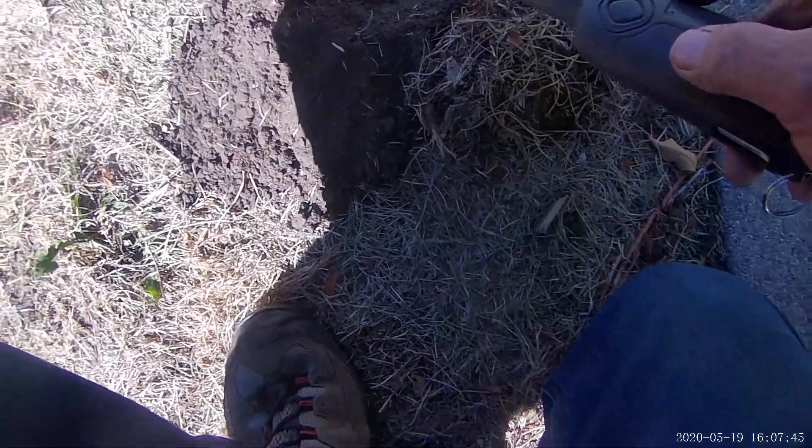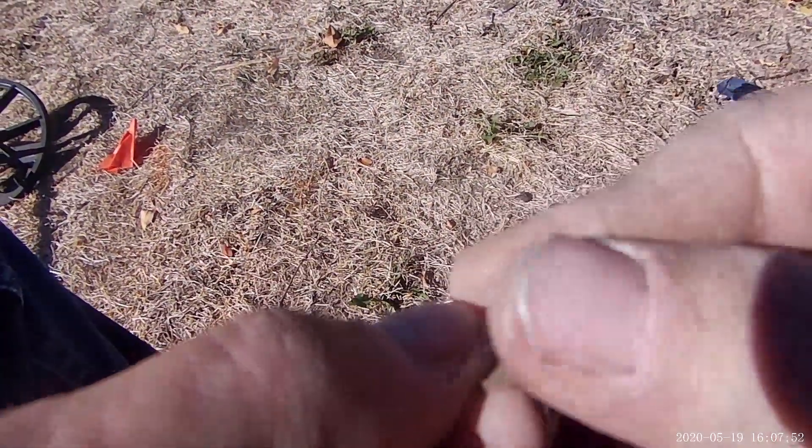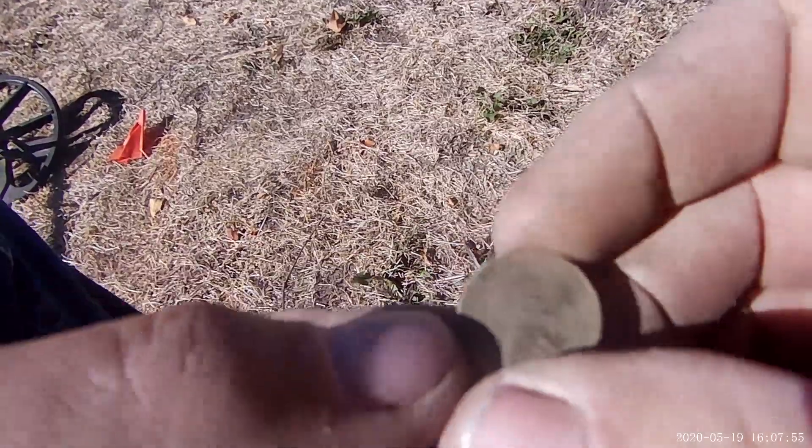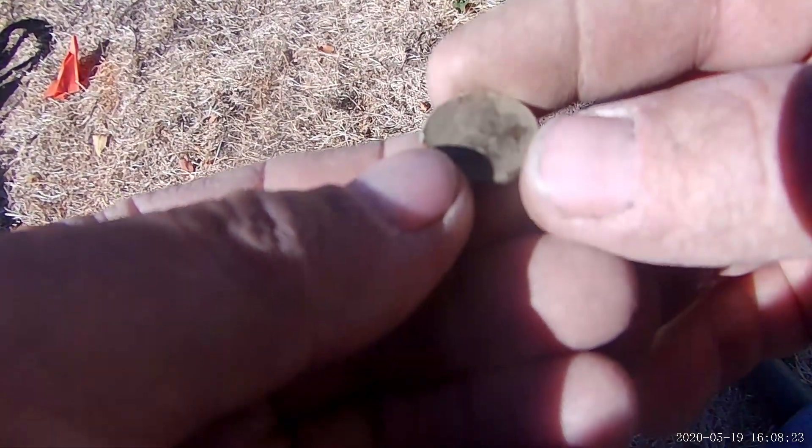Alright guys, I do believe we have another Wheatie here. Oh yeah, it's gonna be another Wheatie. Let me get my glasses on and see the date on it. I've been hitting the Wheaties lately. The Minelab loves them Wheaties — I'm running that Andy Savage coin program today. Looks like 1951, guys. Alright, get you back on the next good target, beep out.